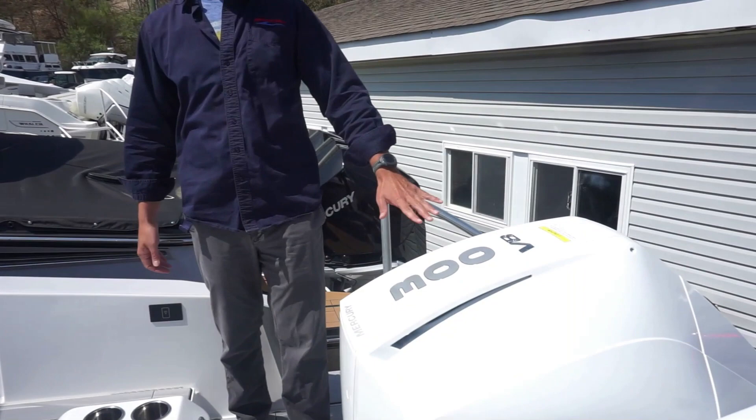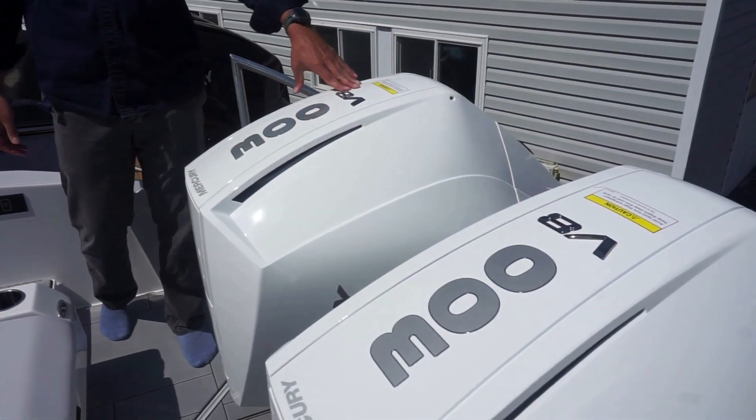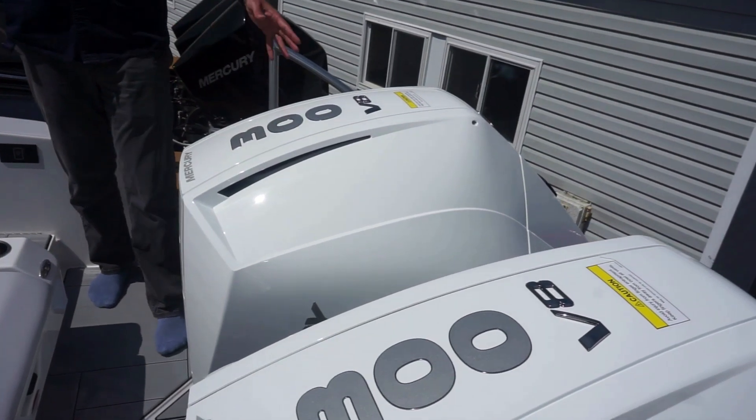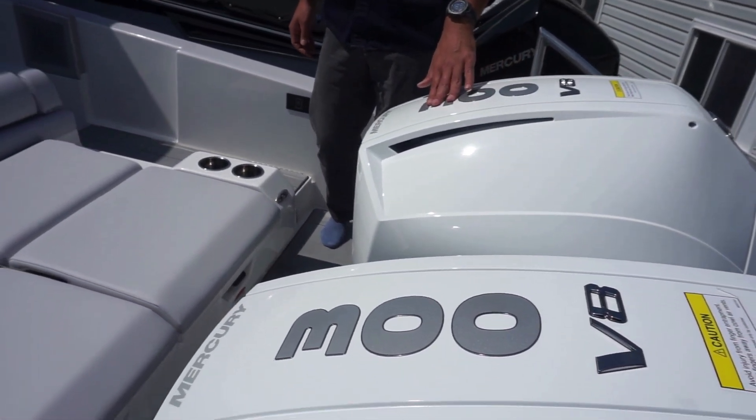Starting here at the transom, you'll notice two large Mercury 300s. These are the V8 motors — they power this boat very well. Also, a great color scheme: motors are white, boat's gray, with some gray lettering here for the 300.